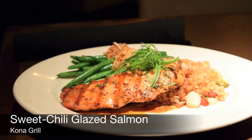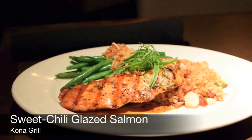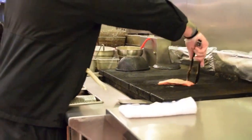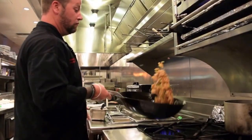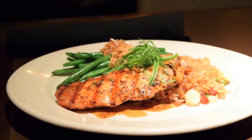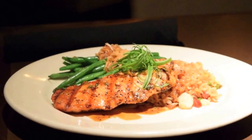This is the sweet chili glazed salmon. It comes with a haricot vert with fried garlic and shallots, 7 ounces of salmon, and then we have the fried rice base with shrimp, Chinese sausage, pineapple, and green onion, topped with our sweet chili glaze.